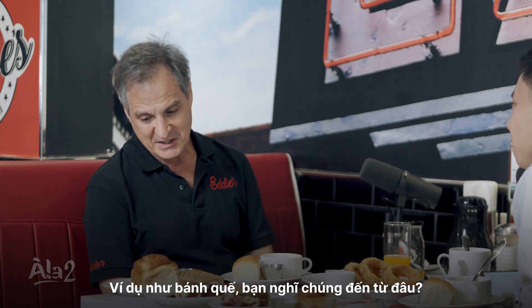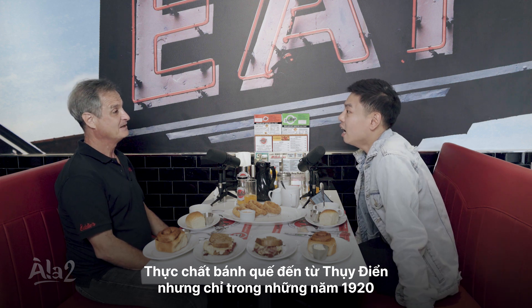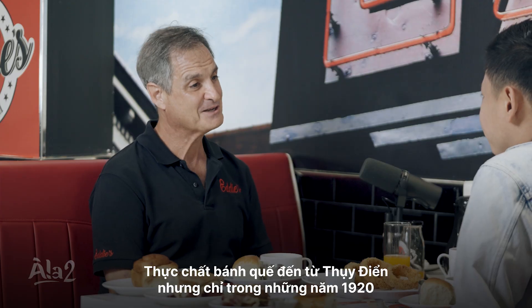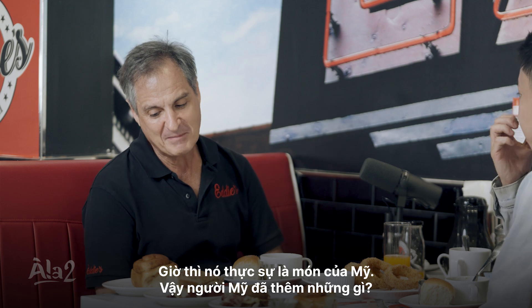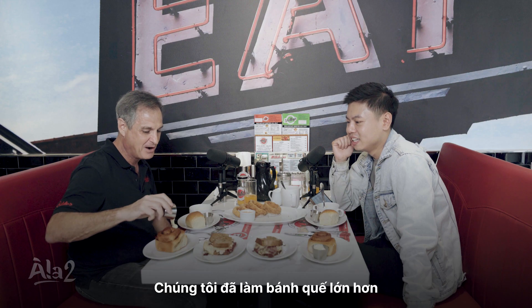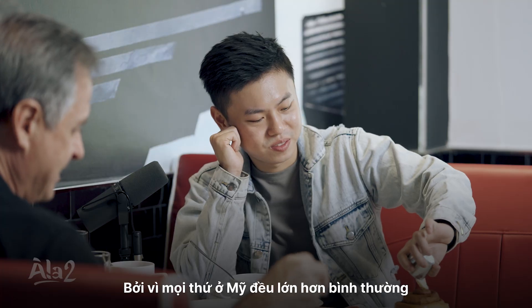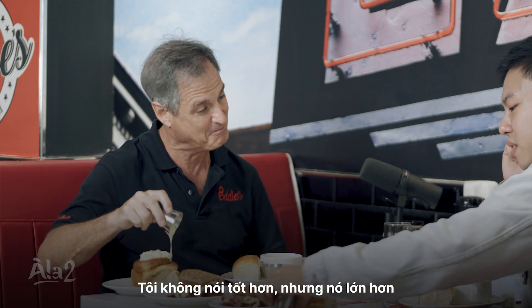Honestly, cinnamon buns — where do you think they come from? It turns out cinnamon buns were from the Swedes, but only in the 1920s and 30s. This really came to America, and what did America add? America added the cream cheese, butter, and icing sugar. And of course we made them bigger — because everything in America is just bigger. I didn't say better, but it's bigger.